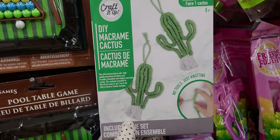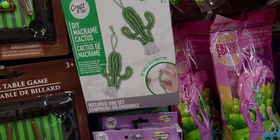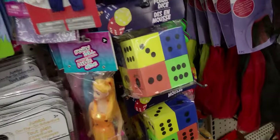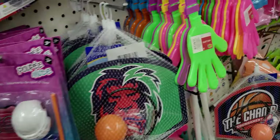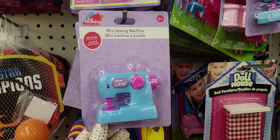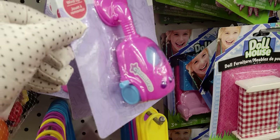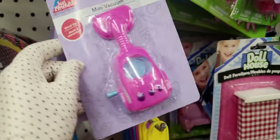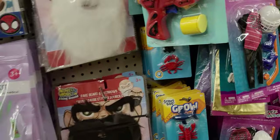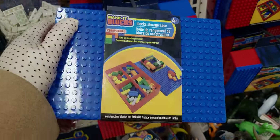Macrame — look at that, a cactus! How cool is that — no tools, just knotting. One set. And the rainbow one. Oh, this is so precious — a mini sewing machine! That's so cute. And a little mini vacuum. These are all really, really nice — these storage cases for Legos.